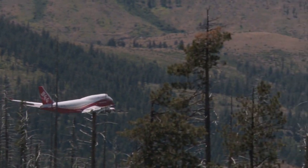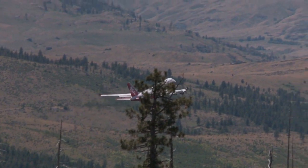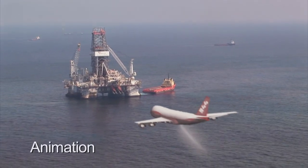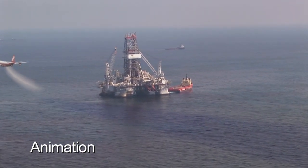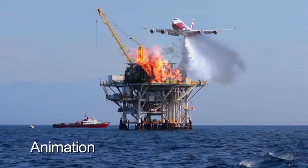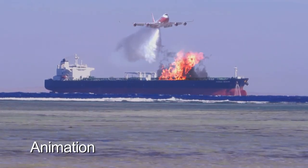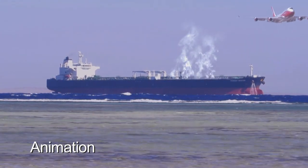The Global Supertanker is on the leading edge of protecting the world's valuable resources, with the capability to respond on a moment's notice to homeland security and environmental concerns. According to the U.S. Environmental Protection Agency, significant oil spills occur about 300 times a year. Whether the emergency is an oil spill or an oil fire, the Global Supertanker is capable of a rapid and overwhelming response on the inland waterways, the coastal waters, and the open ocean. The Global Supertanker — aerial firefighting capability never before available.